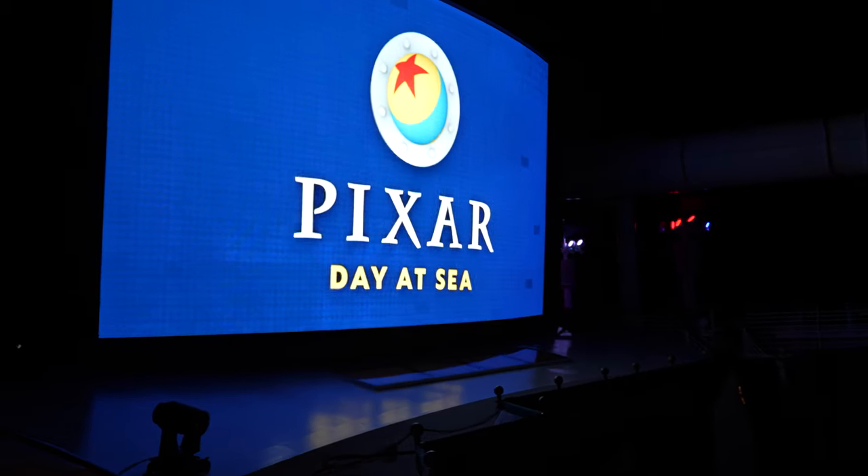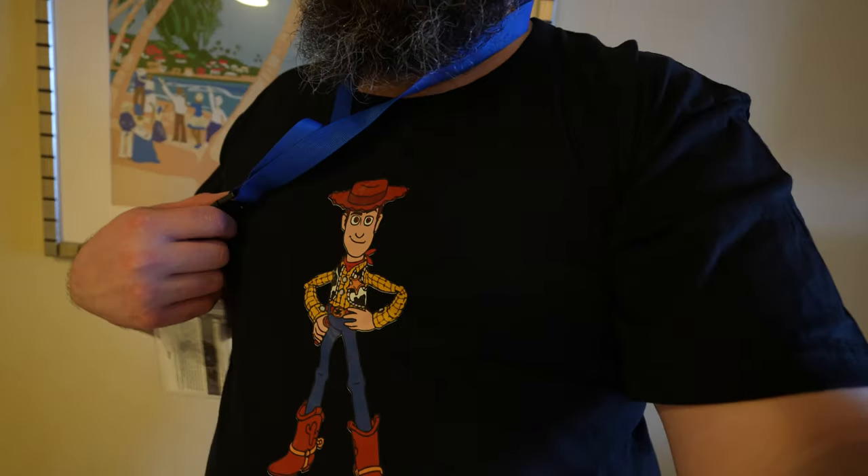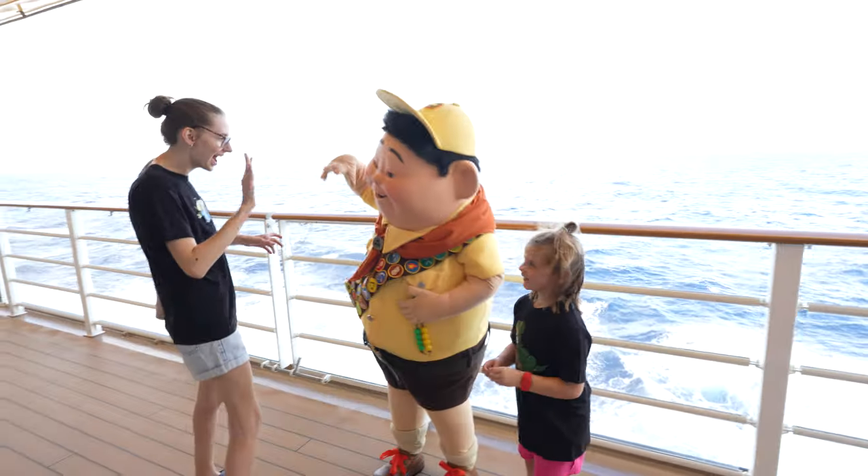Good morning! It is day three and today's a special day because it is the official Pixar Day at Sea. We are so excited and we hope you join us on this adventure. Today is our Pixar Day at Sea.